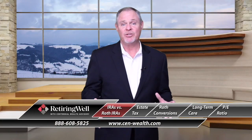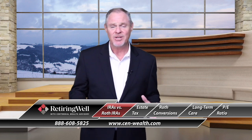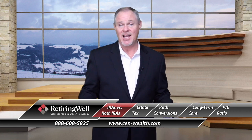Hi, welcome back. In this segment I want to talk to you about IRAs and Roth IRAs and some of the main differences between the two. When you put in or contribute to an IRA, you get a tax deduction. That means you're not having to pay tax on that contribution.